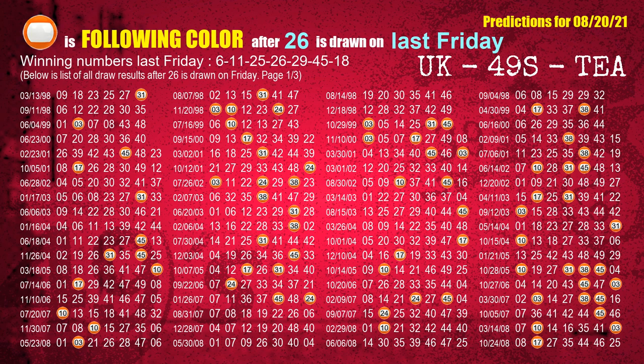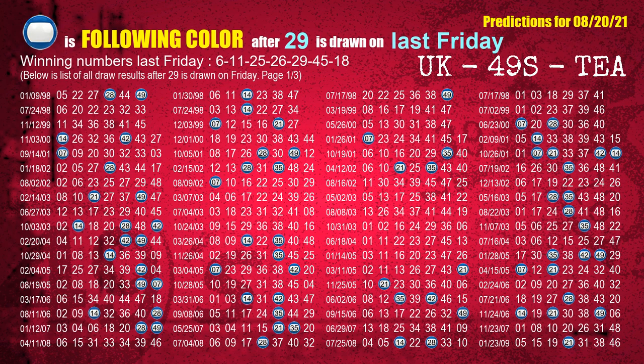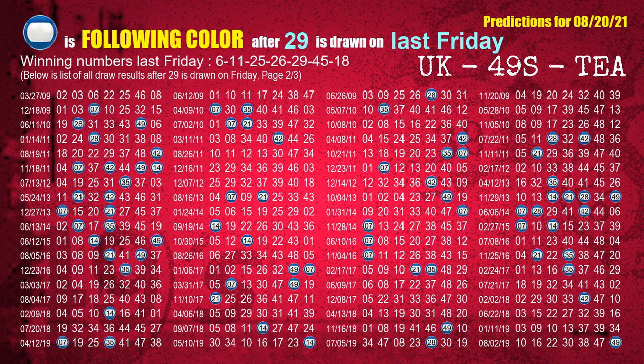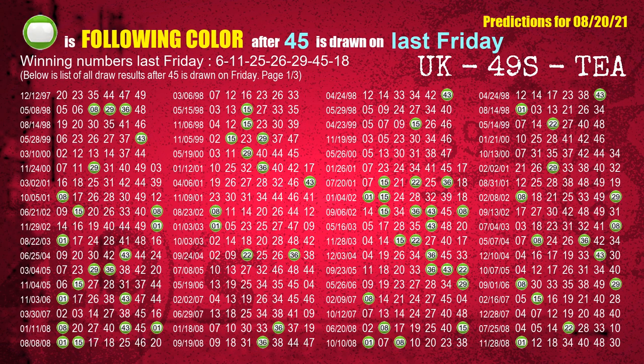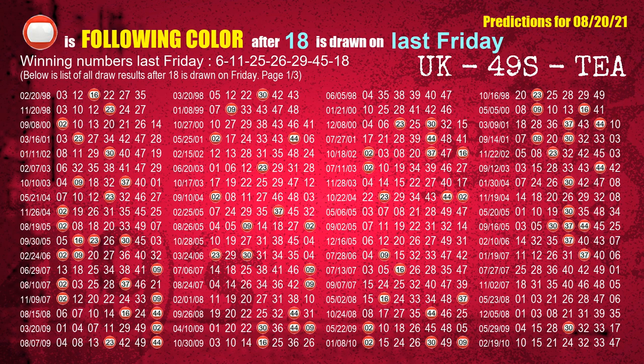The fourth winning number last Friday is 26. The most frequently following color is orange when 26 is the winning number on last Friday. The fifth winning number last Friday is 29. The most frequently following color is blue when 29 is the winning number on last Friday. The sixth winning number last Friday is 45. The most frequently following color is green when 45 is the winning number on last Friday. The booster winning number last Friday is 18. The most frequently following color is red when 18 is the winning number on last Friday.